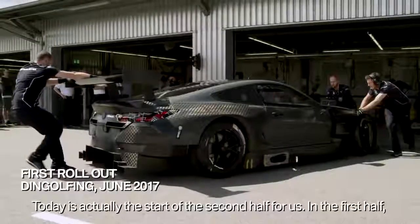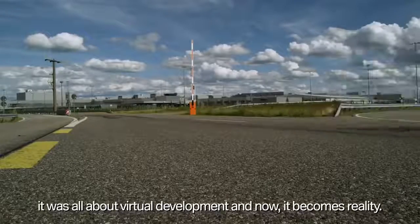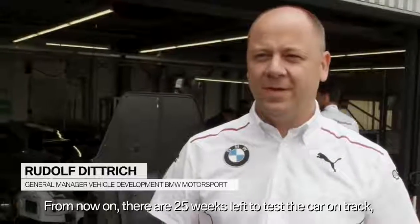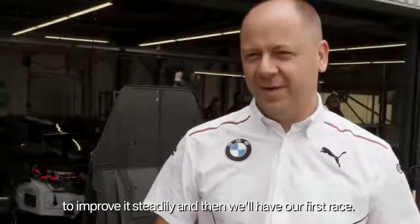Today is for us about half time. The first half was completely virtual — from now on, it's real. Now we have about 25 weeks of time where the car is on the road, where we will continue to improve, and then it's the first race.